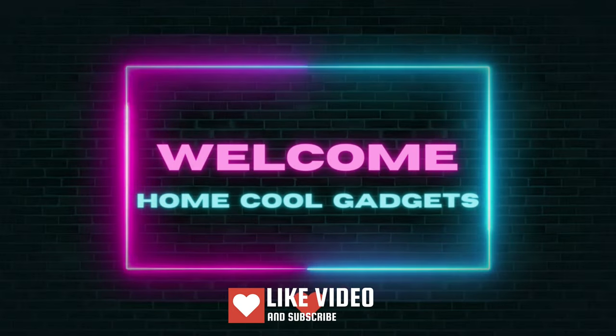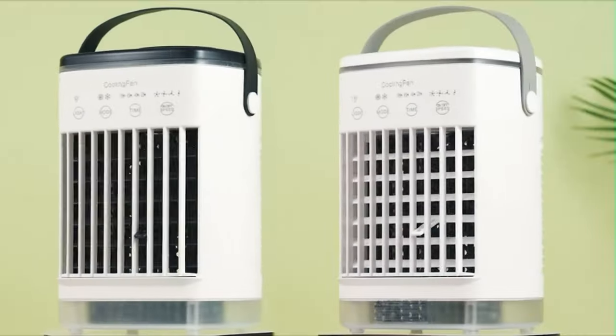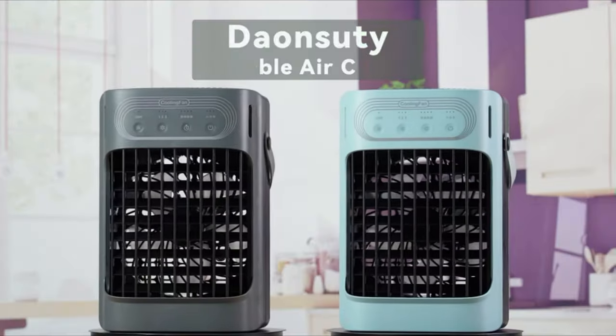Welcome to the Home Cool Gadgets channel, where you can find the latest gadgets that came in the market. If you're looking to keep cool during the hottest months without running up your energy bill, a great cooling fan is your best bet.